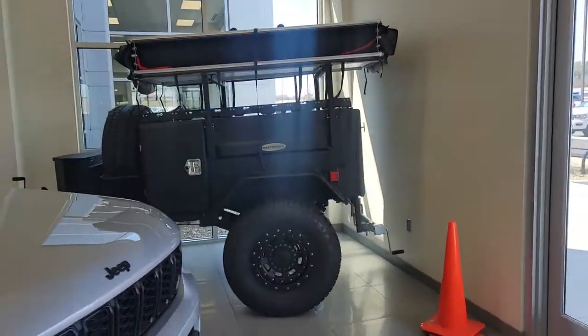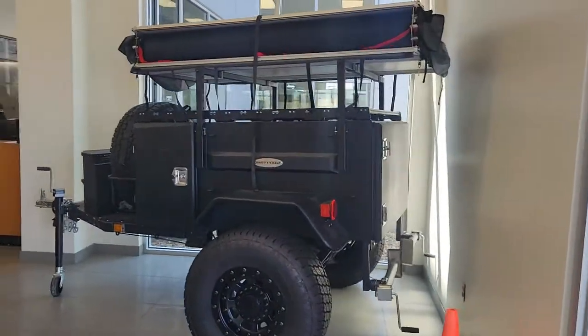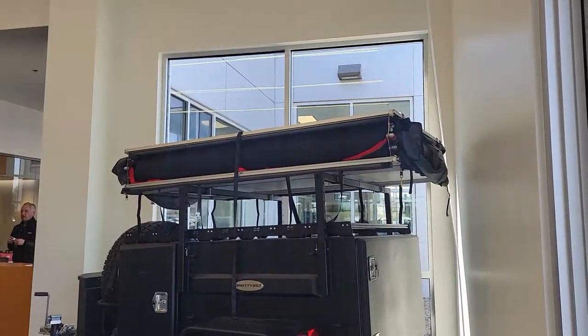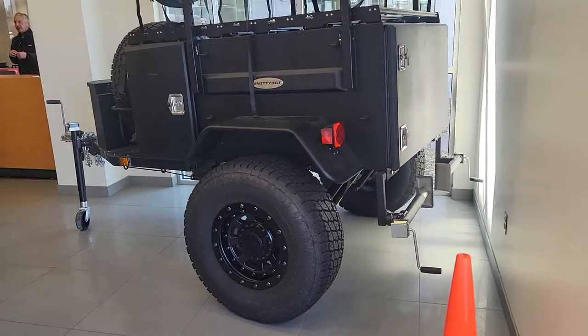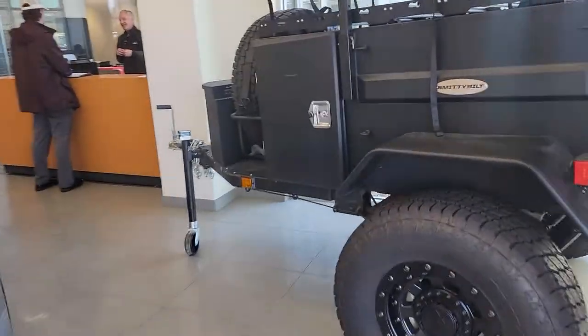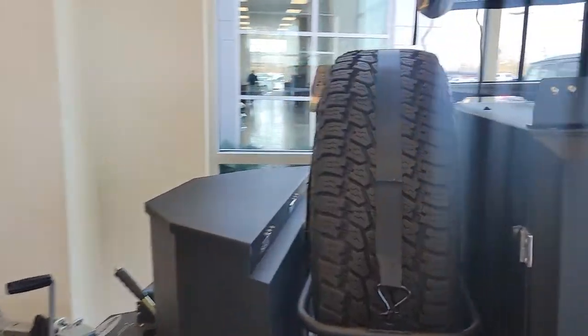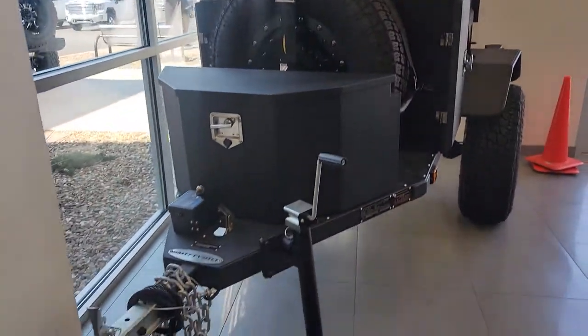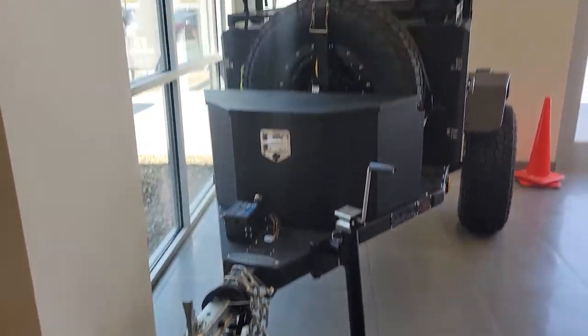Hey, good afternoon Mark, this is Tim Casalo. I'm about to show you the Smittybilt Scout trailer right here — it's got a four-person tent, 35-inch tires with a matching spare. I mean, you pretty much know all about this Smittybilt trailer, but I kind of wanted to give you a walk-around of how it looks in person.